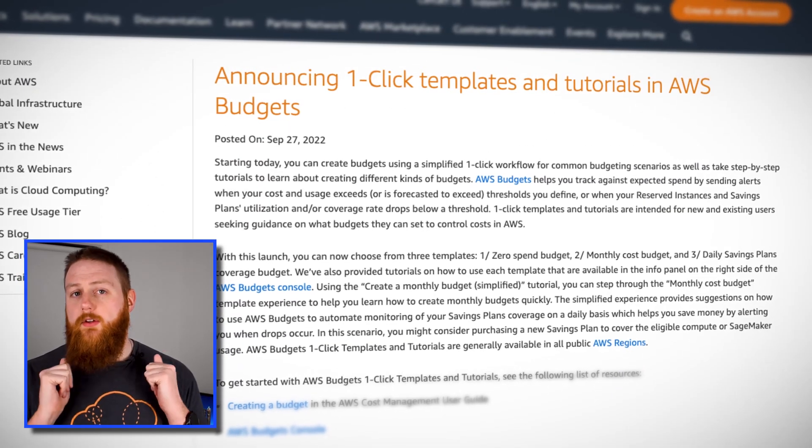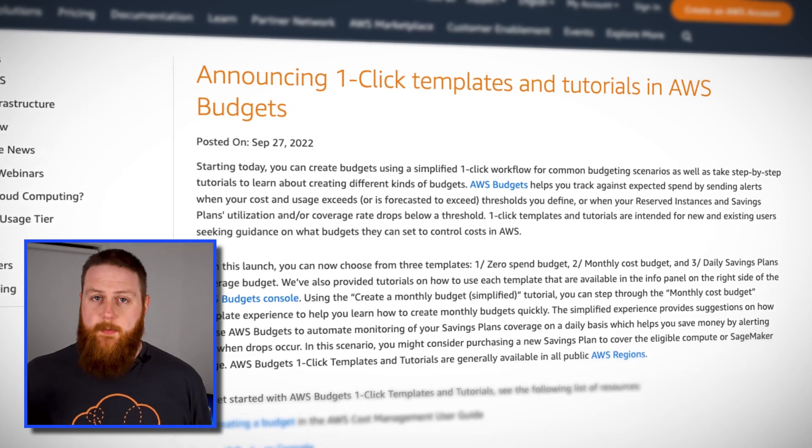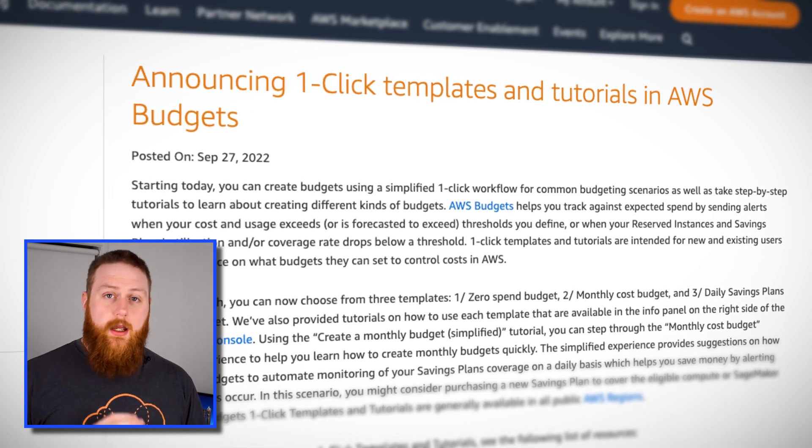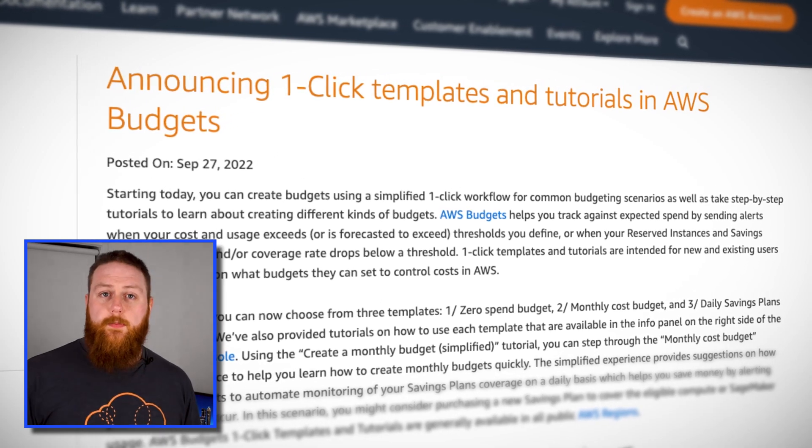The new AWS budget templates include options like a zero spend budget, where you can be notified as soon as you breach your free tier usage. Another great option is the daily savings plan coverage budget, tracking your on-demand spend and the potential cost savings using your savings plans. No matter what type of AWS customer you are, you need to have some kind of budget controls, and if you don't have any solutions in place yet, these could be really worth checking out. As a global service, it's available across all regions.